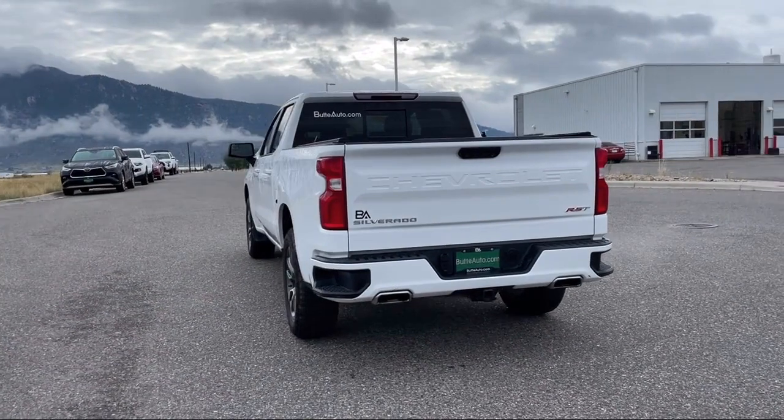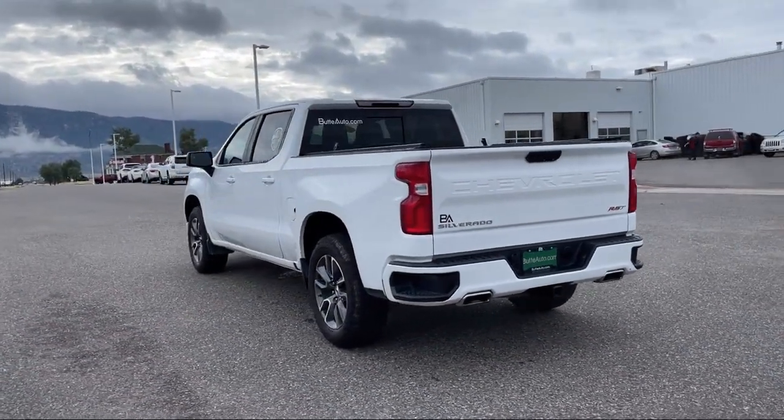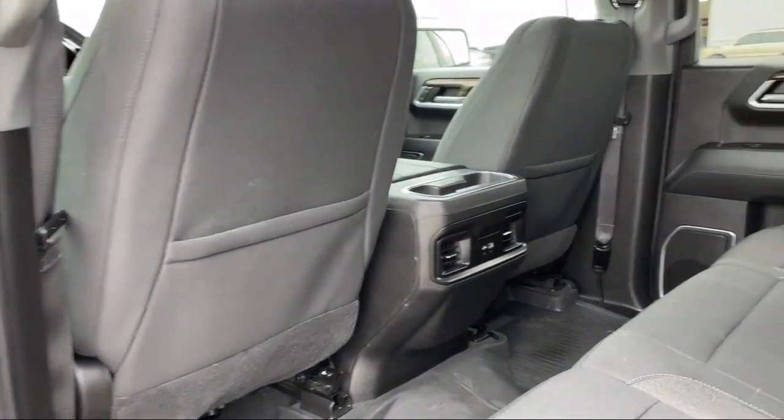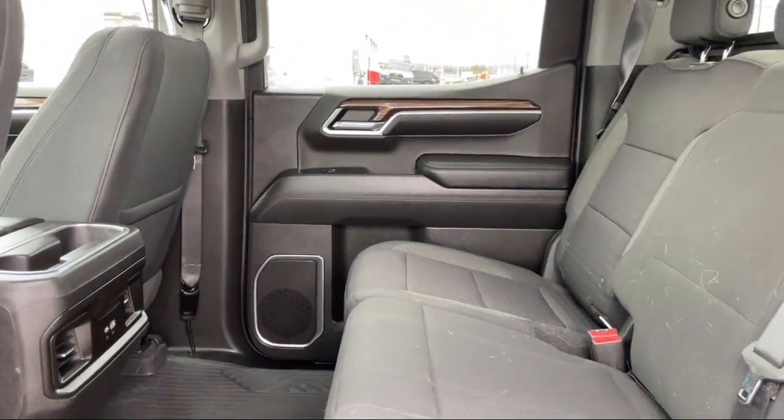This is a 10-year, 200,000-mile powertrain warranty, so you can drive with peace of mind. Give us a call or stop by today and find your next ride at ButteAuto.com.